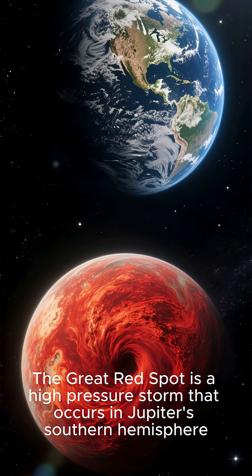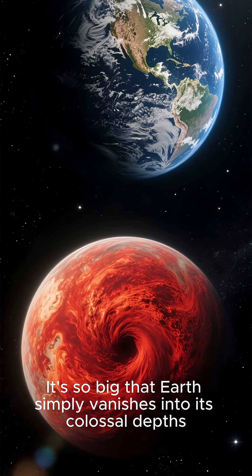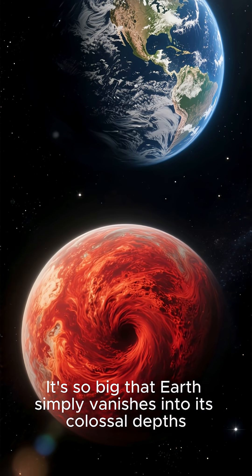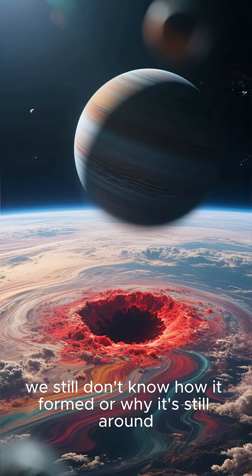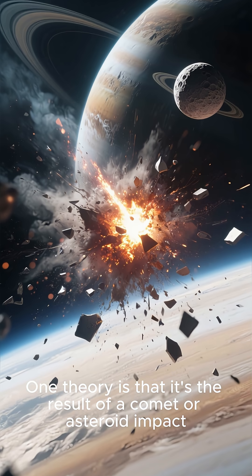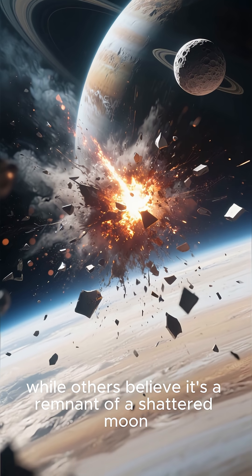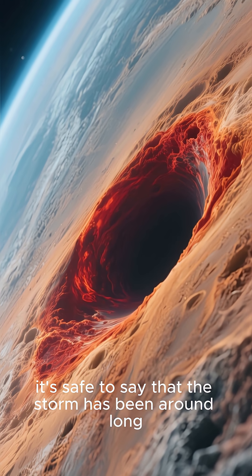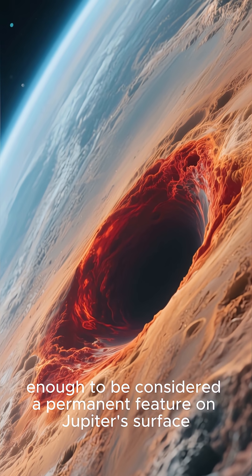The Great Red Spot is a high-pressure storm that occurs in Jupiter's southern hemisphere. It's so big that Earth simply vanishes into its colossal depths. And while we've known about the storm for centuries, we still don't know how it formed or why it's still around. One theory is that it's the result of a comet or asteroid impact, while others believe it's a remnant of a shattered moon. Whatever the cause, it's safe to say that the storm has been around long enough to be considered a permanent feature on Jupiter's surface.